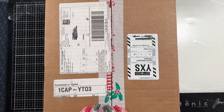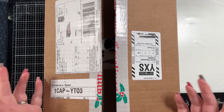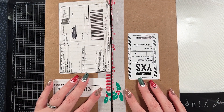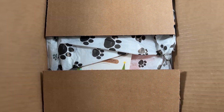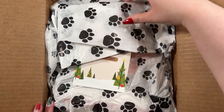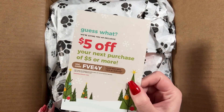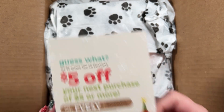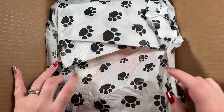So I finally got in the Simon Says Stamp 2021 Black Friday crafty parcel and we're going to look at it and see if what comes in it makes it worth purchasing. It comes wrapped in really pretty dog print paper and there's a $5 coupon code valid until December 31st.